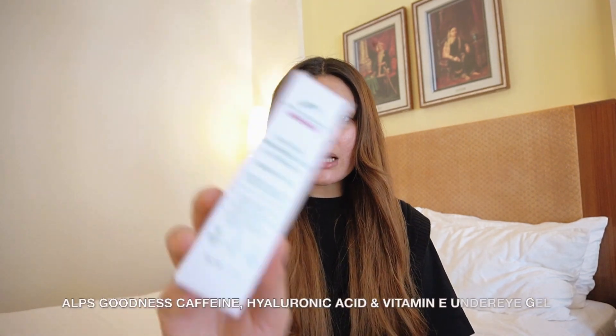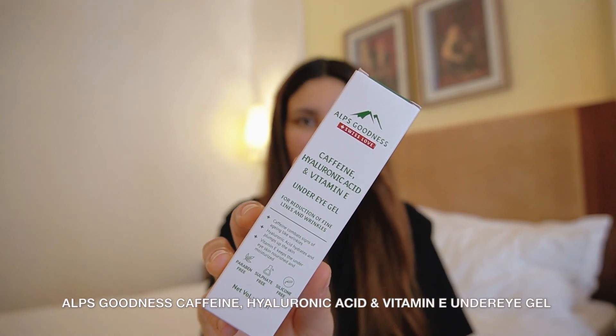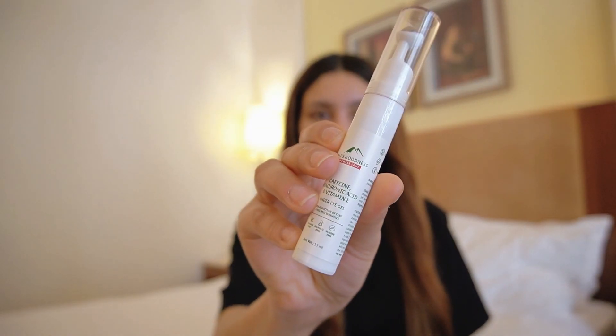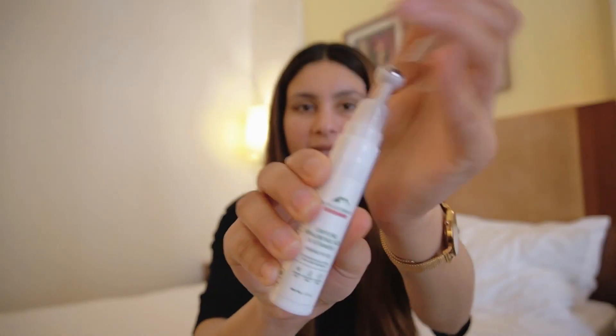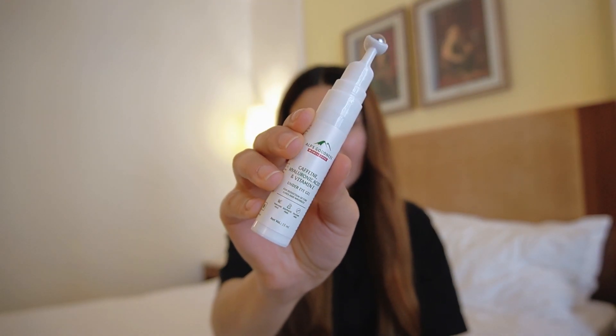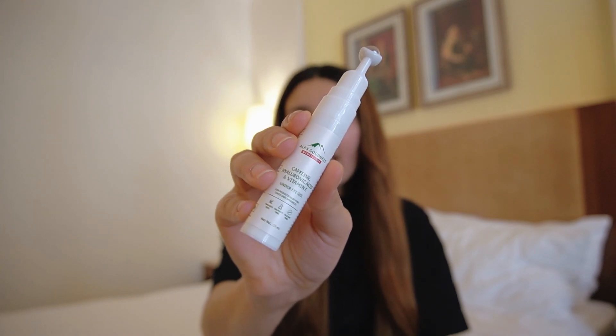I recently started hydrating my under eyes and realized how important it is and how much of a difference it makes in makeup application. I've started using this product from Alps Goodness — it's their caffeine, hyaluronic acid and vitamin E under eye gel. It comes with a cooling roll-on applicator which makes the application process really easy, mess-free, and it massages the under eye area.